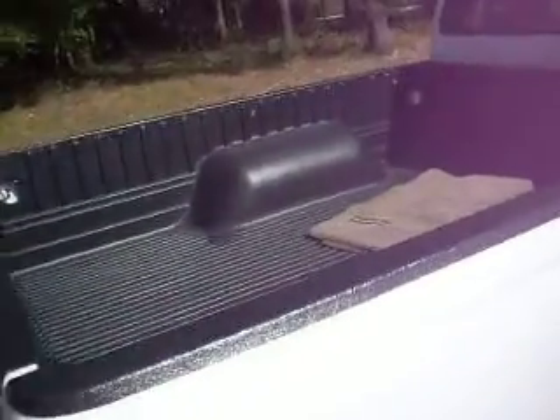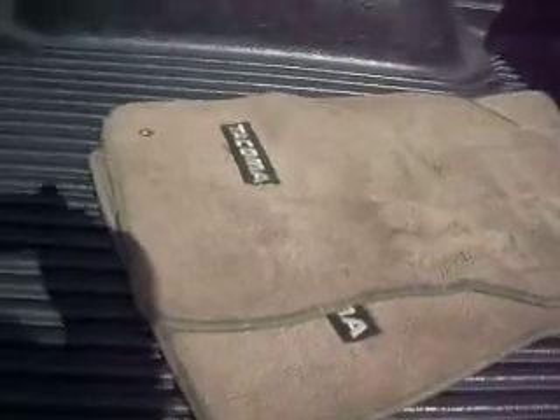It's got a bed liner, a Permaguard bed liner. It's got original Tacoma floor mats that come with the truck. Not a speck of rust on this truck. Look at how much tread on those tires. Everything feels good. The clutch shifts perfect. No compromises here.